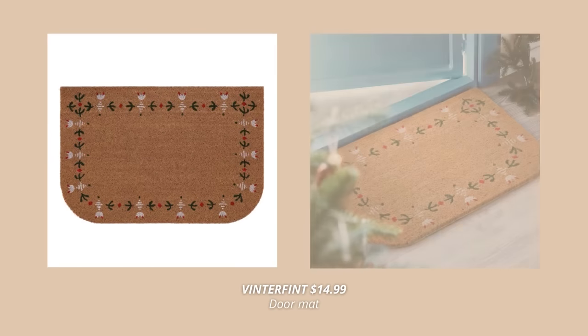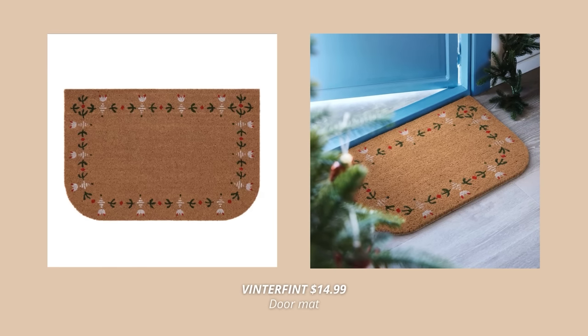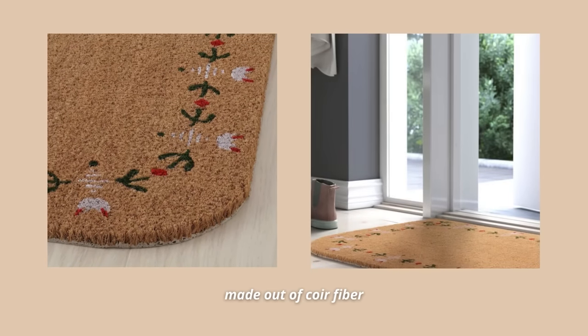One of my favorite ways to decorate my home for Christmas is by adding a festive doormat. And of course, IKEA always has the best Christmas doormats, and this year is no exception. Just check out this gorgeous holiday-inspired doormat made out of coir fiber. Not only does this doormat look so cute and festive, but it is also made out of coconut waste, which makes it a caring choice for the planet.